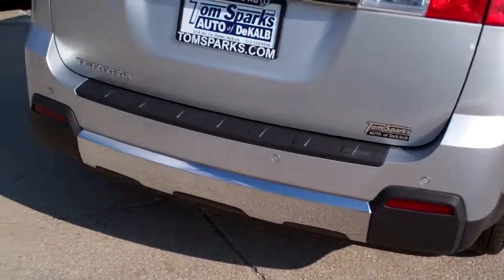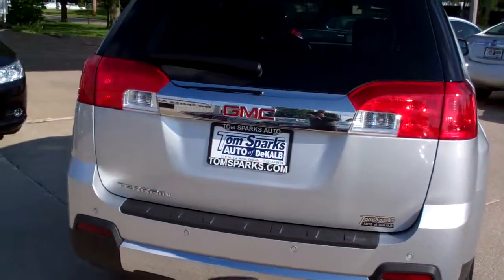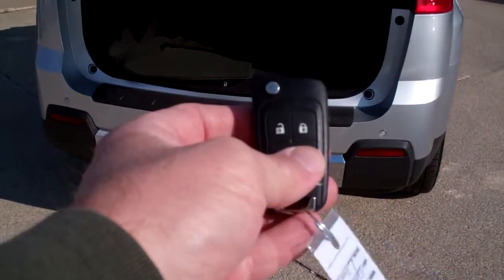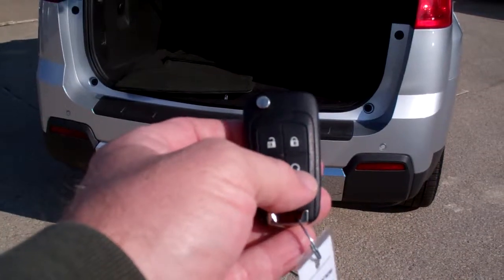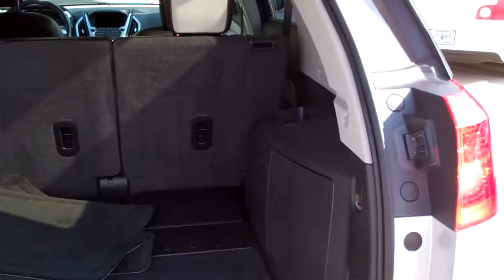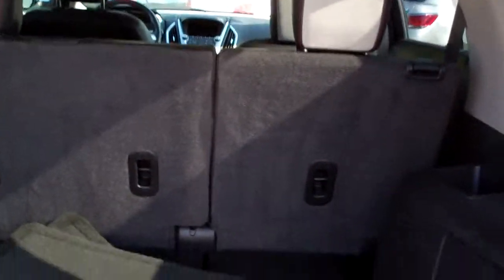You got the rear backup assist, plus a rear backup camera, power liftgate — you can just push that button right there. You also got keyless entry and remote start, you know you're going to like that. Nice clean floor mats come with the car, plenty of room, those seats will fold down so you can put some longer items in this car.